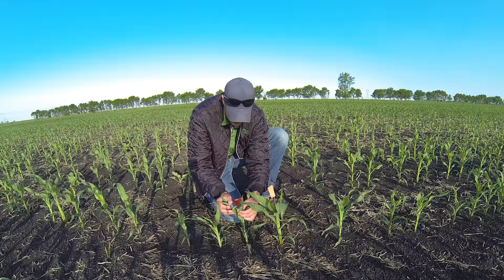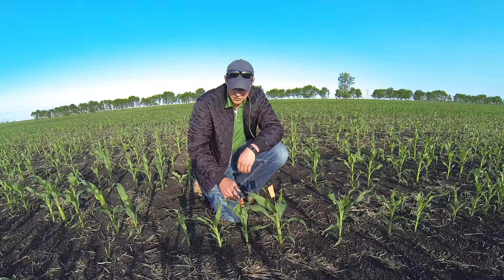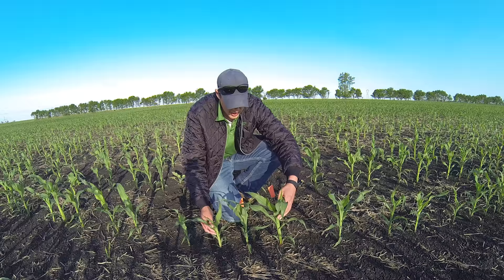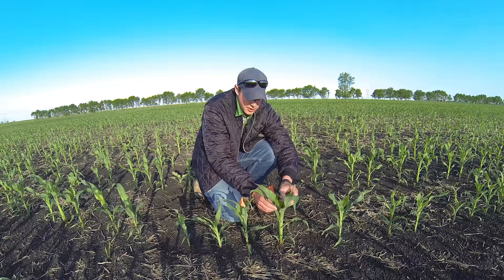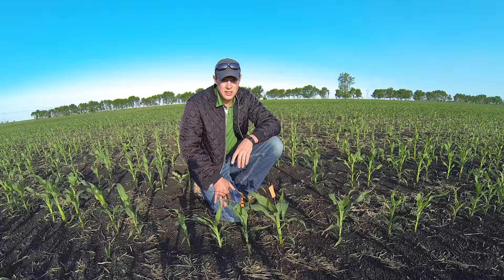We're going to have a 4% yield drag on this plant in comparison to that plant. If we have a four-leaf difference — comparing the original plant to the one that was 10 to 12 days later — we've got six leaves in comparison to nine. This plant is probably going to have an 8% yield drag according to this research. So we're going to take these to yield; I've got two other flag tests going on. We'll take the average and see what kind of yield drag we have based on uneven emergence.